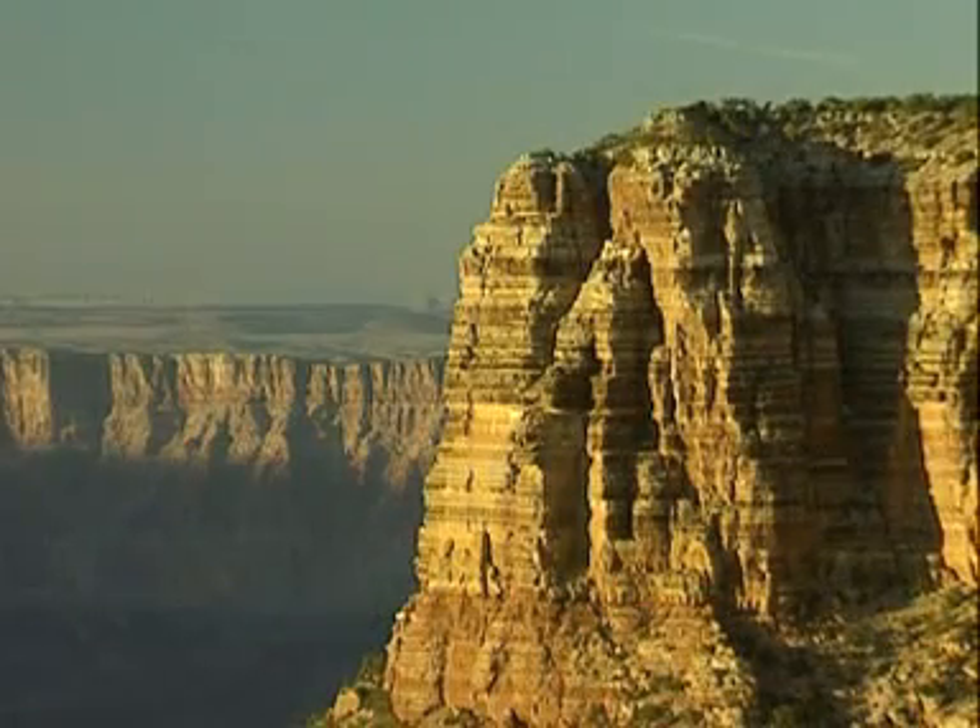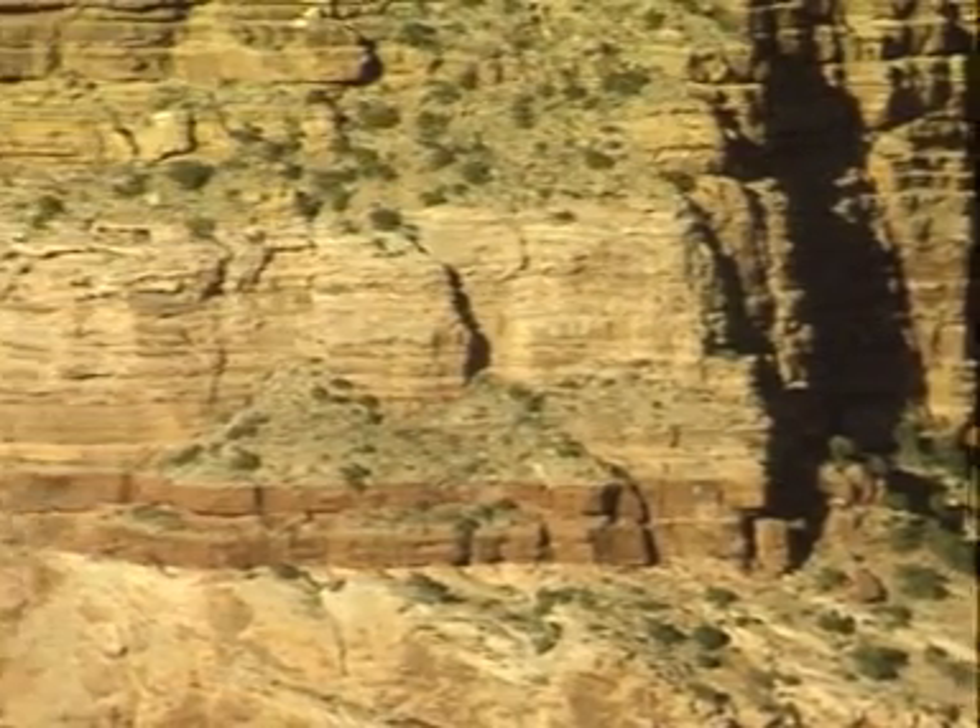There are about 20 layers of rock creating a kaleidoscope of colour. Each layer holds its own secrets to the Earth's past.